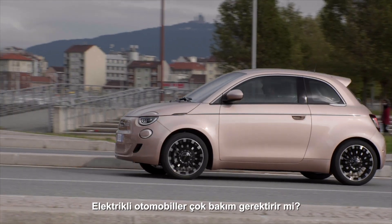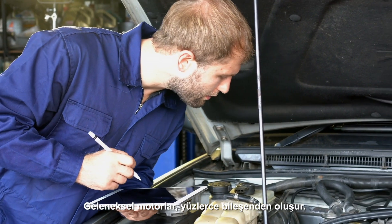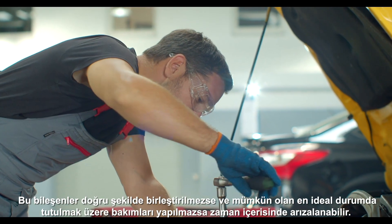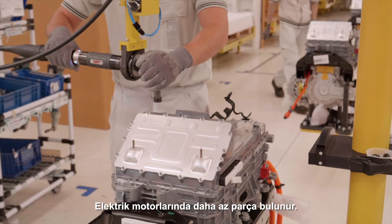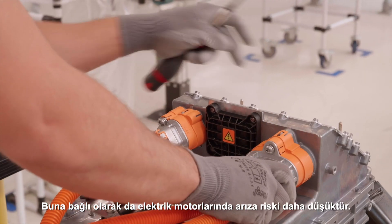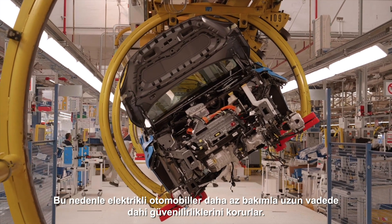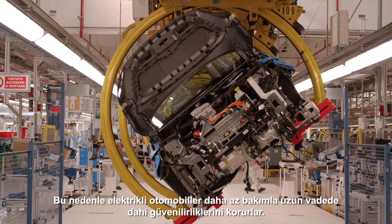Do electric cars require much maintenance? Conventional engines consist of hundreds of components. If these are not assembled perfectly and maintained in the best possible conditions, they can fail over time. An electric motor has far fewer components. Logically, this equates to a lower risk of mishaps and breakdowns, meaning electric cars need less frequent maintenance, while remaining highly reliable, even in the long term.